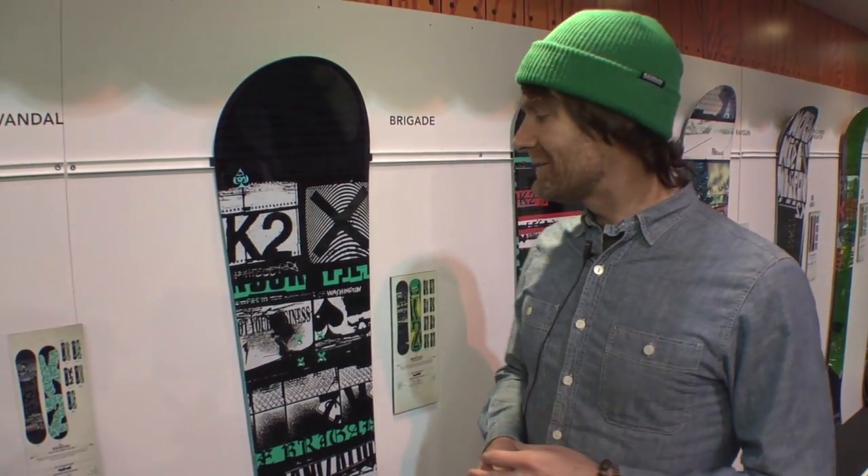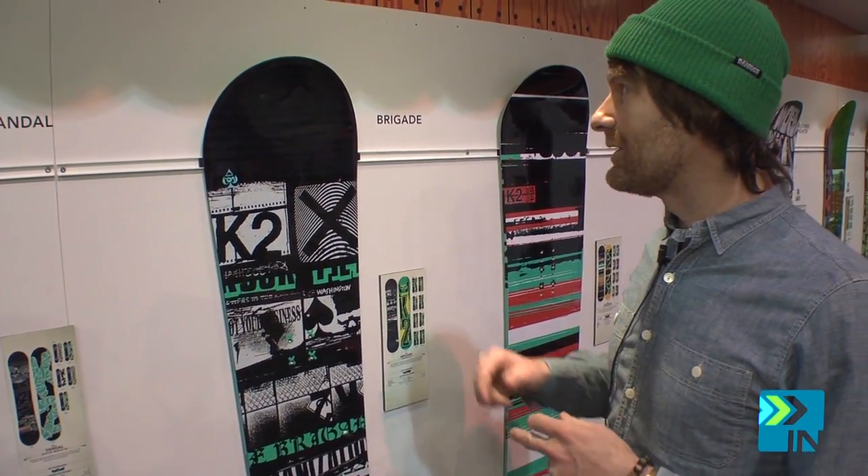The Brigade this year is an all-new shape, oriented towards that intermediate or entry-level rider that wants to get up on the mountain, have a good easy time, and progress along with the sport over a few years.